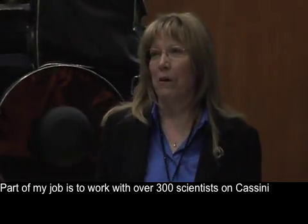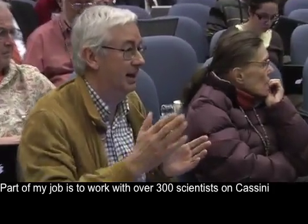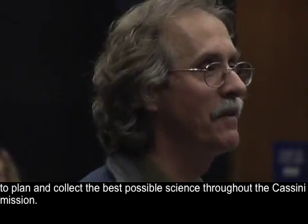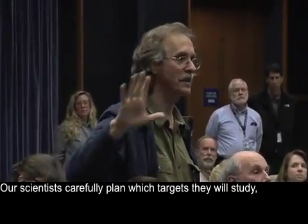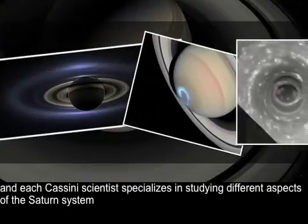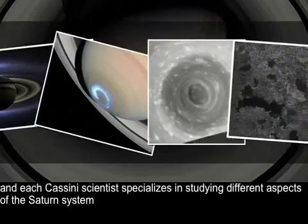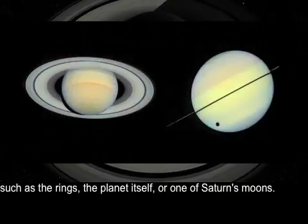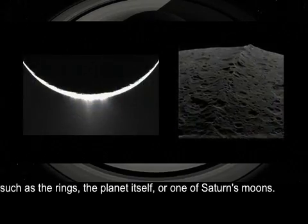My name is Linda Spilker and I'm the Cassini Project Scientist. Part of my job is to work with over 300 scientists on Cassini to plan and collect the best possible science throughout the Cassini mission. Our scientists carefully plan which targets they will study, and each Cassini scientist specializes in studying different aspects of the Saturn system, such as the rings, the planet itself, or one of Saturn's moons.